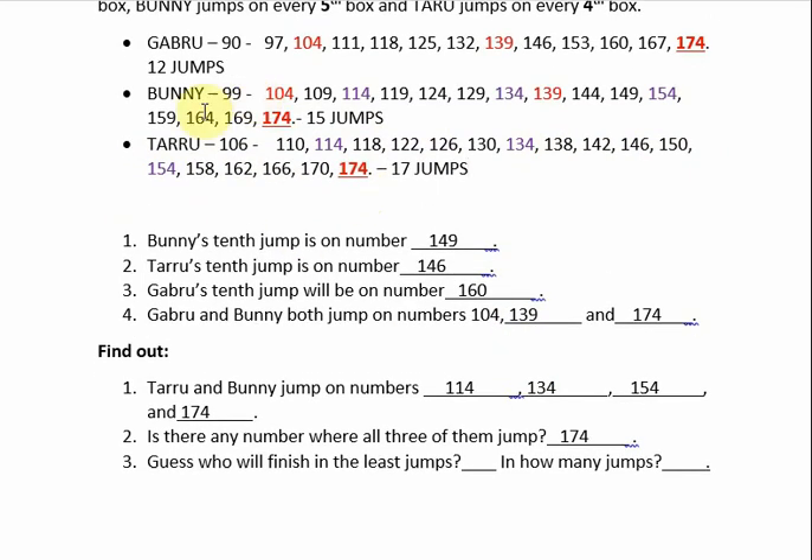So which is the smallest number here? Who made the minimum jumps? It is Gabru, because 12 is the smallest number among these. Gabru finished in the least jumps — in just 12 jumps. I hope you have understood. This is also a type of pattern.